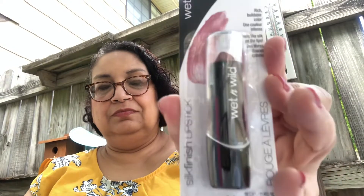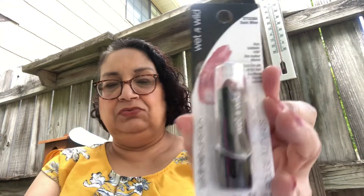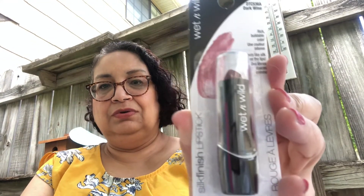Then we have the Wet n' Wild dark wine lipstick, silk finish lipstick. And that's the color of it right there — gorgeous.